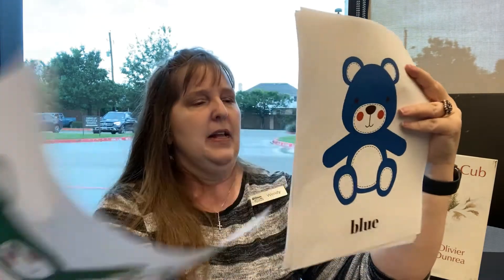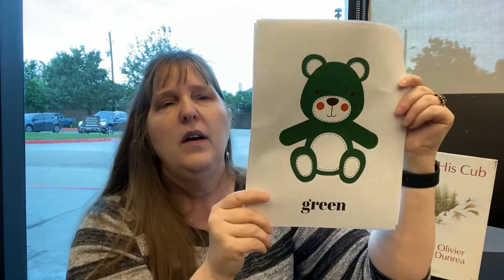Last one — what color is this bear? Green! Green like grass, green like trees. If you have on green today, say hooray! Excellent job, everyone!